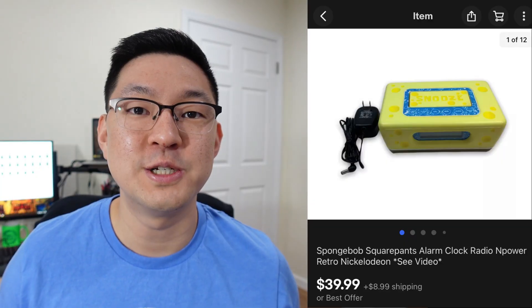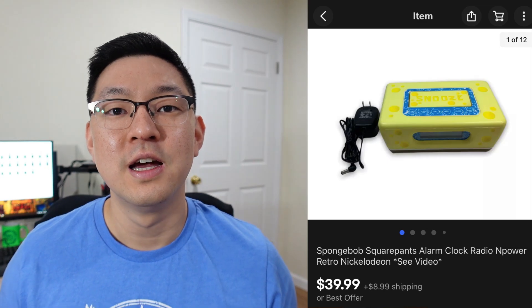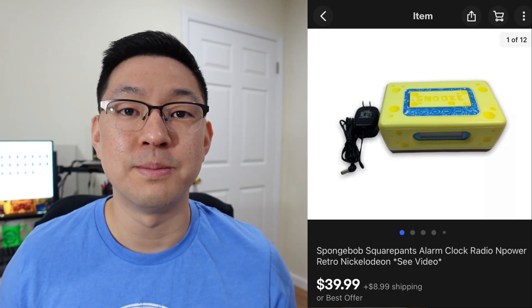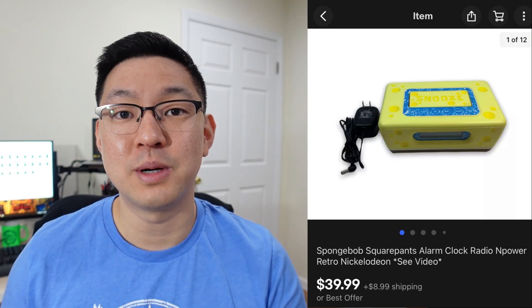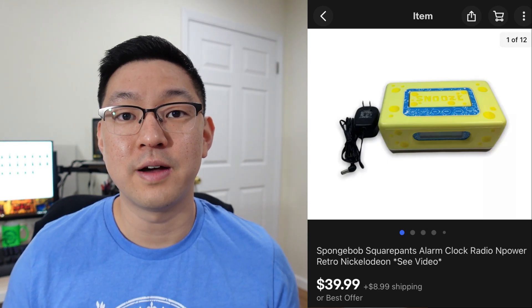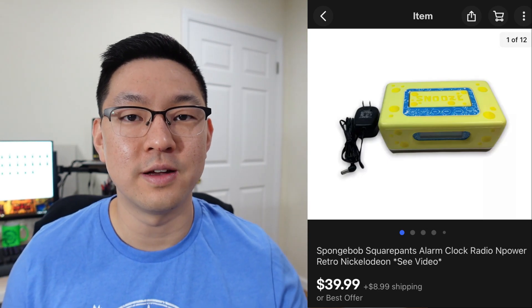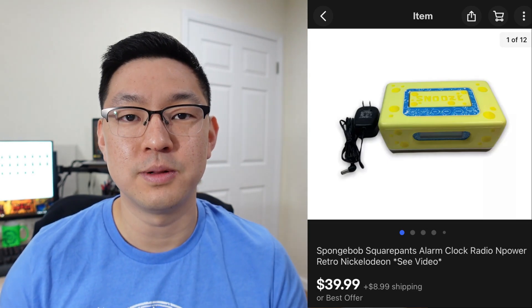This next item is a SpongeBob alarm clock I came across at the thrift store. I paid about $5 for it. There was a model number on the bottom of the clock, so I looked that up on eBay and saw that these SpongeBob alarm clocks were doing fairly decently — selling for about $35–$40. Mine sold for $39.99 plus shipping.